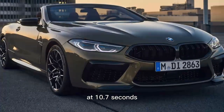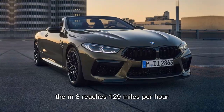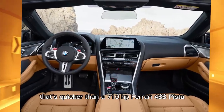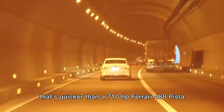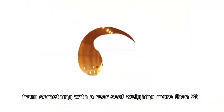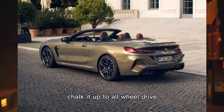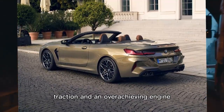At 10.7 seconds the M8 reaches 129 mph as it covers a quarter mile of road. That's quicker than a 710HP Ferrari 488 Pista, from something with a rear seat weighing more than 2 tons. Chalk it up to all-wheel drive traction and an overachieving engine.